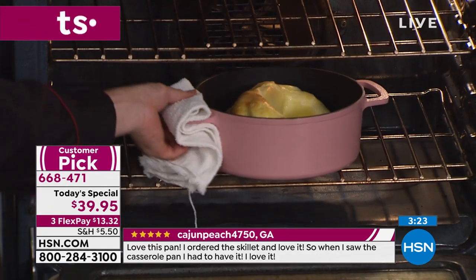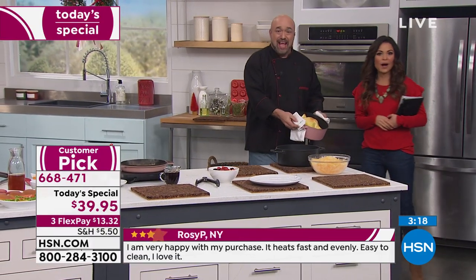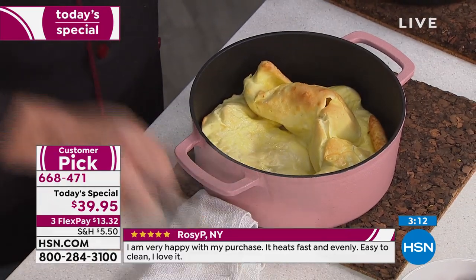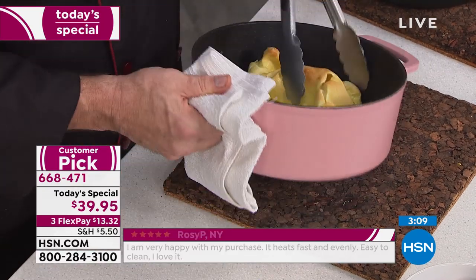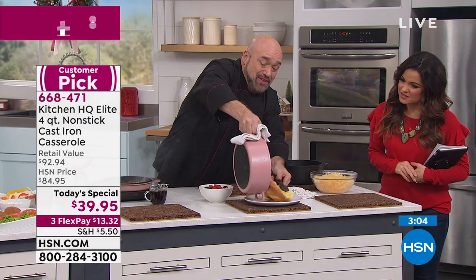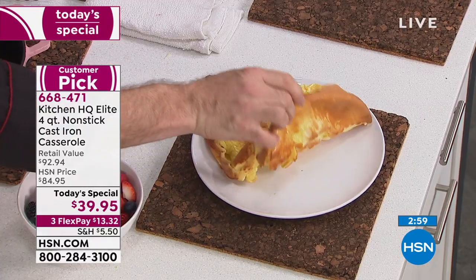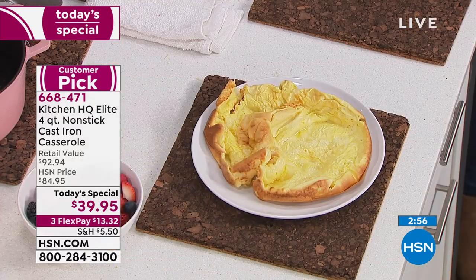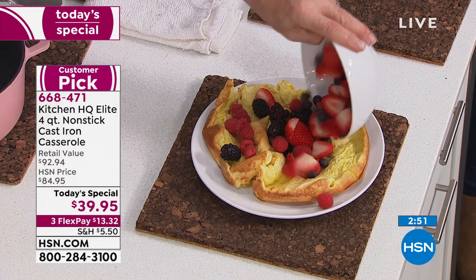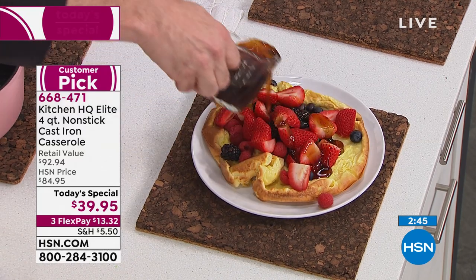Mark is ready at the oven to show you another surprise. This is a Dutch baby pancake — and if you want to do something special and fun for Christmas morning breakfast, this is the one you do. The reason I love this pan for this particular dish is because the heat is even everywhere, and it has to be. When you pull this out, it's almost like a Yorkshire pudding — a light flour and egg mixture that you're going to absolutely love. Look at the bottom! So now we're just going to add a little bit of fruit and some syrup.